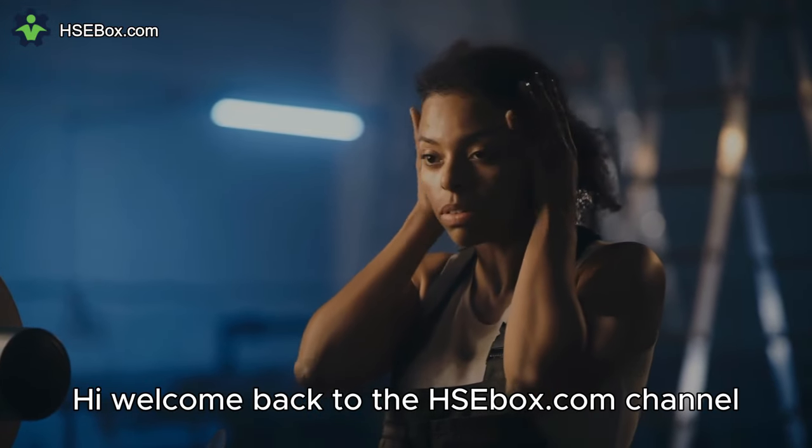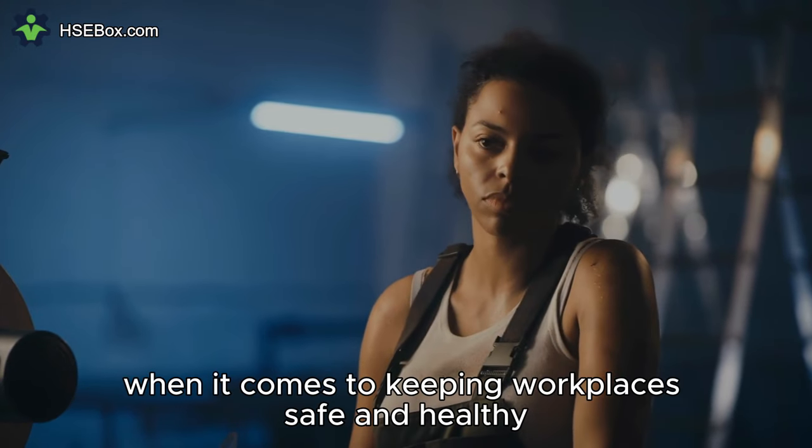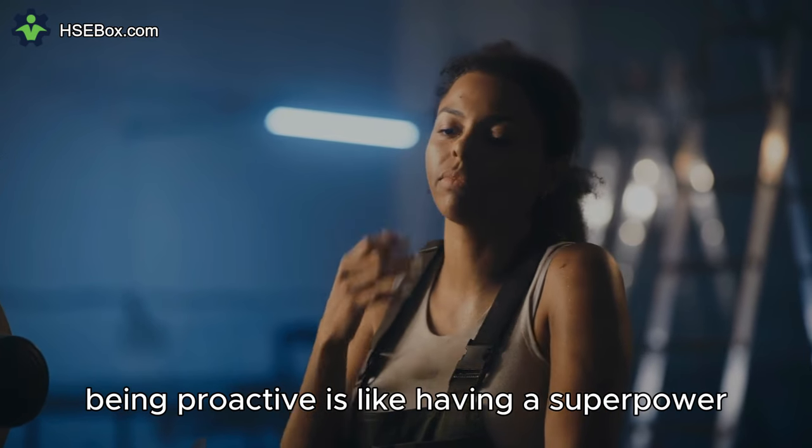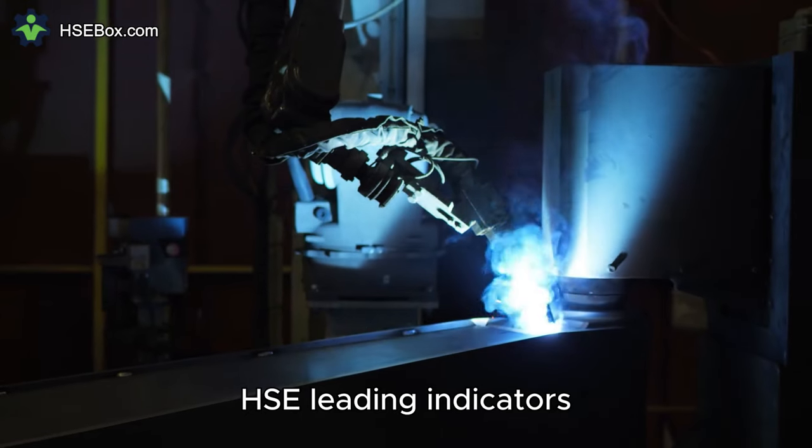Hi. Welcome back to the HSEbox.com channel. When it comes to keeping workplaces safe and healthy, being proactive is like having a superpower. We call these superhero moves HSE leading indicators.